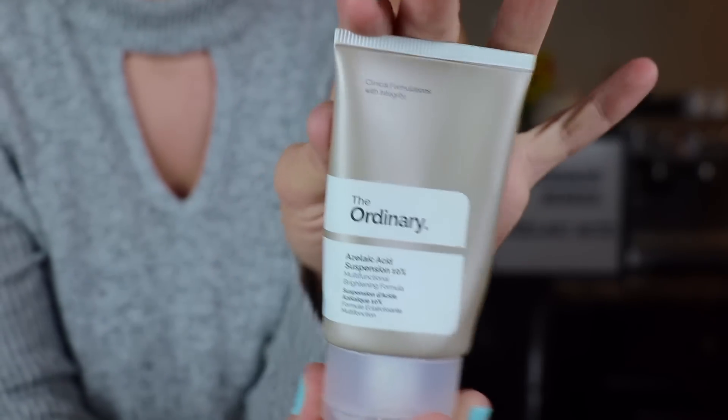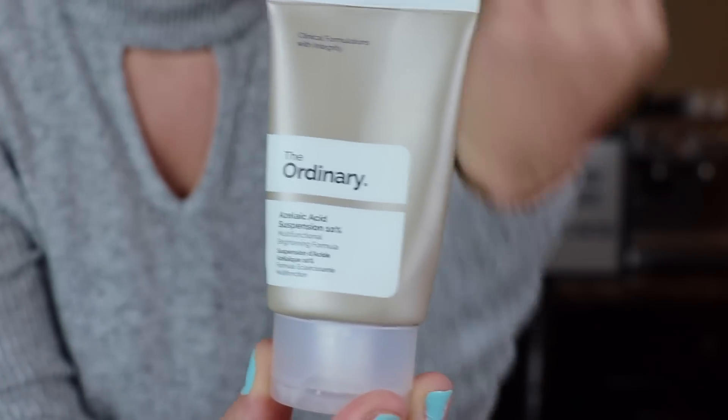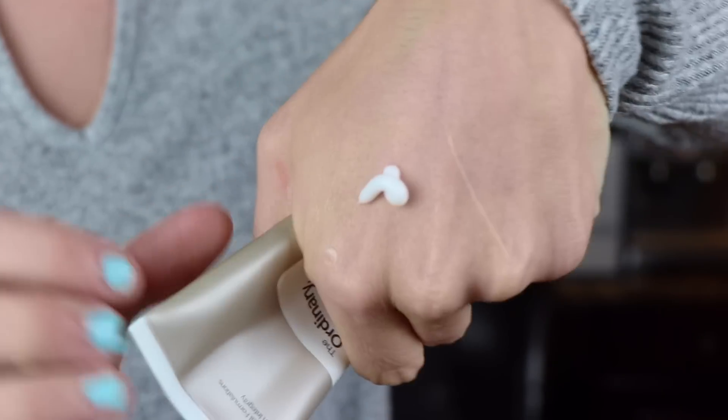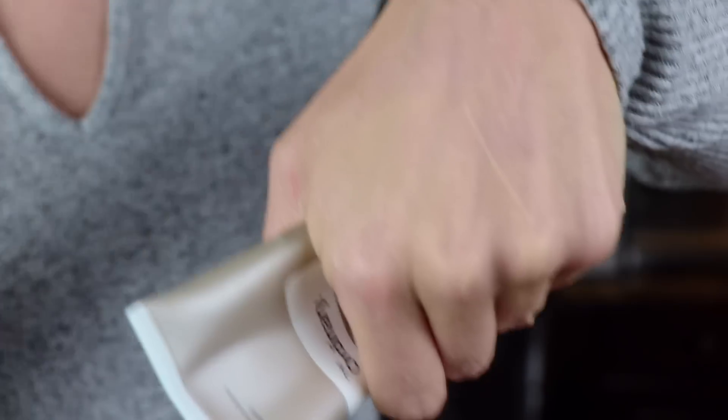This week we're doing azelaic acid. Here's The Ordinary's azelaic acid — it comes in a squeeze tube. A lot of their products come in dropper tubes because they're serums, but this is an azelaic suspension. It comes out white, really smooth, and it absorbs pretty quickly. It's going to run you about $7.90 for 30 milliliters of product, or one ounce, which is typical for The Ordinary.